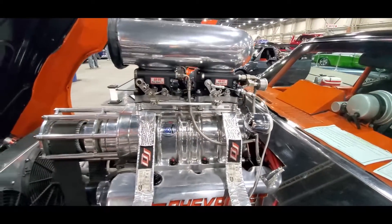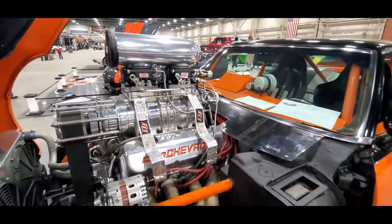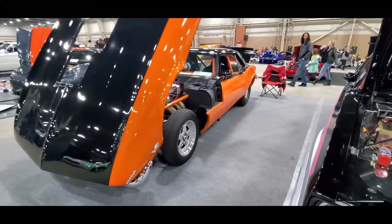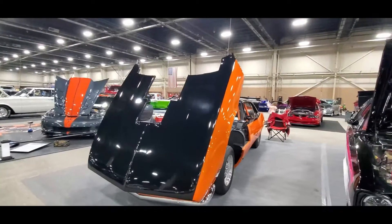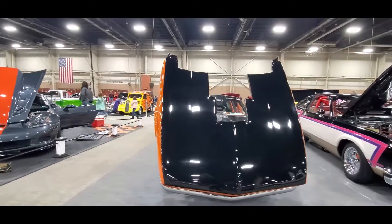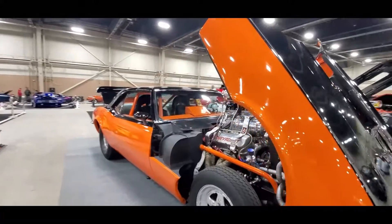Y'all really loved the 68 Camaro when she was coming in, so I figure I've got to get a good shot for you guys. It's got the tilt nose on her. I'll add the video for the rest of it when she's coming in so this way you can really enjoy it. But this will give you a good close-up of what we've got here.